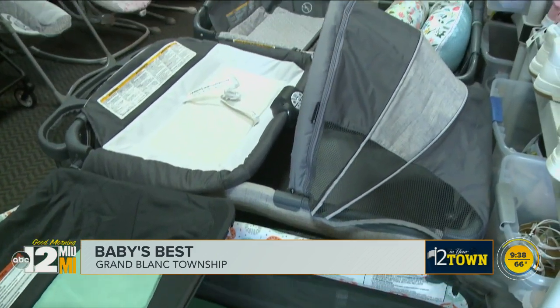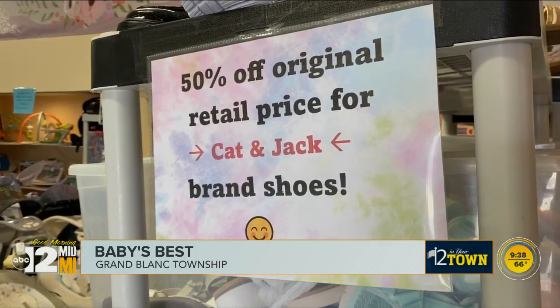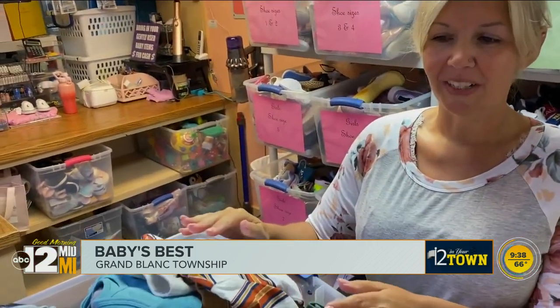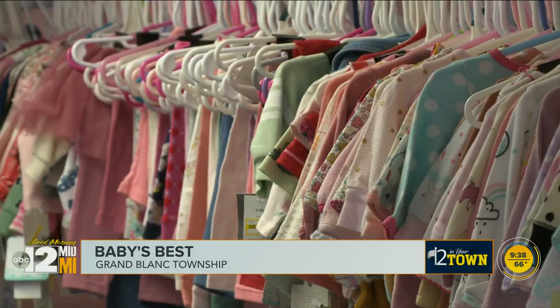And it's not just used items — she buys overstock pallets from major retailers. All of our new clothes and new items are at least 40% off the retail price. With the help of her mom, she spends her days sorting and stocking her huge collection. One bin of clothes from start to end probably takes us about two hours to hang, tag, sort it, and get it out.